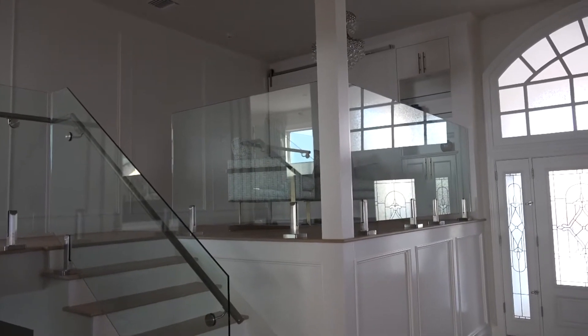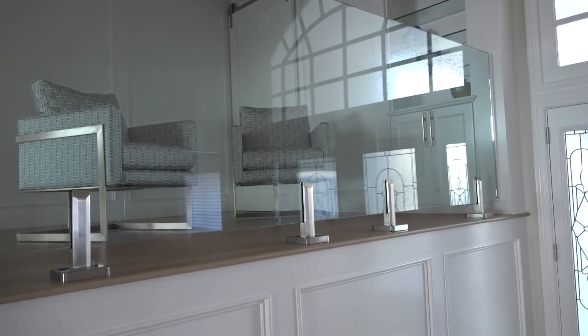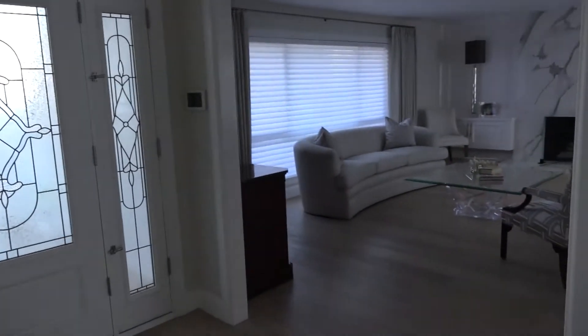This is the upstairs with a segregated area with two bedrooms and a bath. And on the other side, the master bedroom and a master bath.